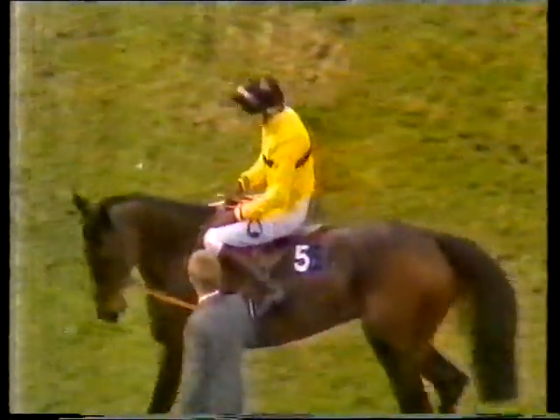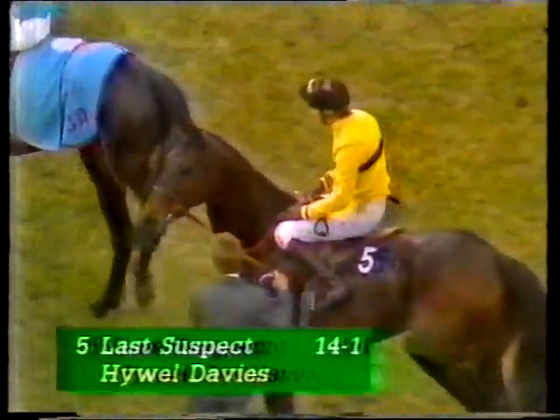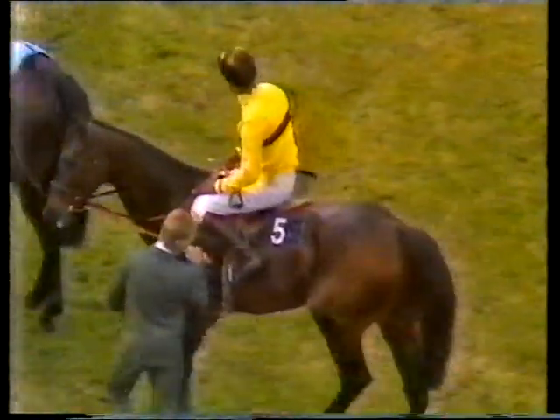After him we should have Last Suspect — last year's winner. Very much on his toes in the paddock beforehand, looks well, 14 to 1 shot, Huell Davis is riding him. The young horse, eight-year-old Door Latch, number six — Josh Gifford trains him, Richard Rowe having his fifth ride, he's fallen three times.